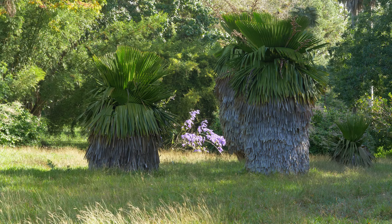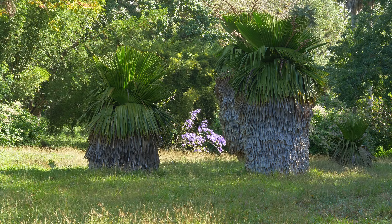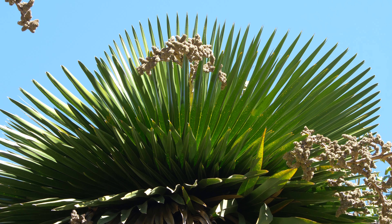Copernicia Macroglossa can take many decades to form a skirt that is dense. They can make very dramatic plants in the landscape so long as you have the zone to support it.